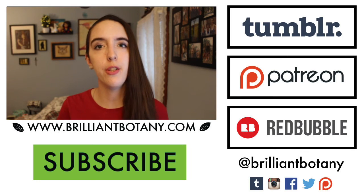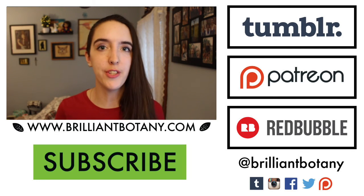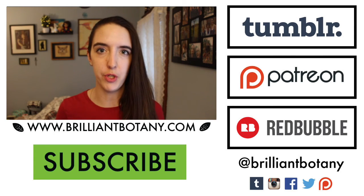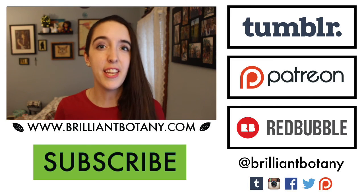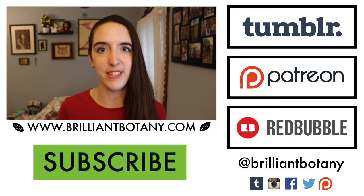Thank you so much for watching, and a special thank you to my supporters over on Patreon who are helping Brilliant Botany grow. If you'd like to join us, you can click through the link for more information. You pledge a monthly amount and get awesome perks in return. On this end screen you can also find links to merch and to my blog. Thank you again for watching — don't forget to hit the like button and subscribe for new videos every Wednesday.